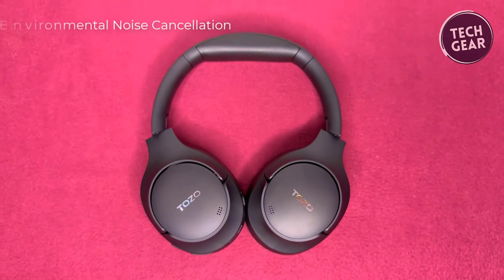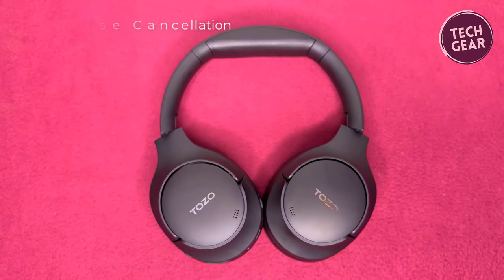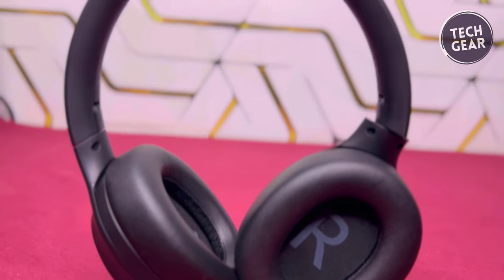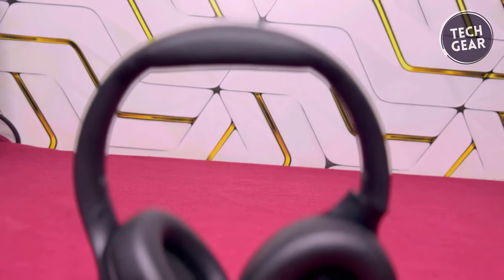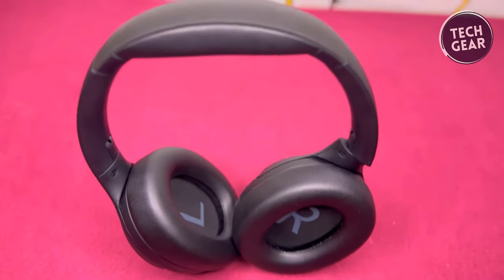Moreover, the inclusion of excellent environmental noise cancellation ensures that you hear your music with pristine clarity and converse effortlessly, even in noisy environments. Say goodbye to muffled conversations and hello to uninterrupted communication, regardless of your surroundings.